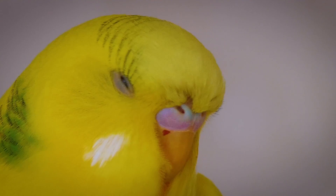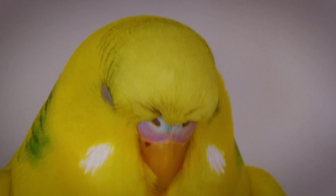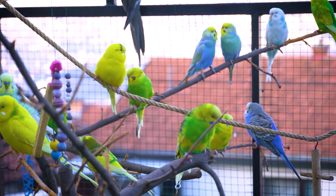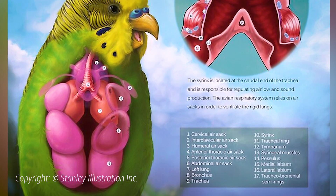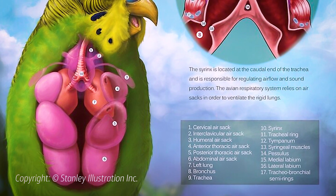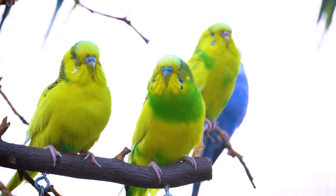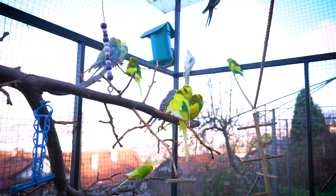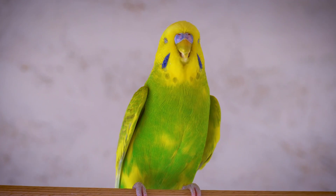The structure of the budgies' lungs is more rigid and honeycombed in comparison to mammalian lungs, allowing for more efficient gas exchange. The air sacs, which do not play a direct role in gas exchange, help in maintaining airflow through the lungs, ensuring that there's always fresh air rich in oxygen passing through, even during the out-breath.